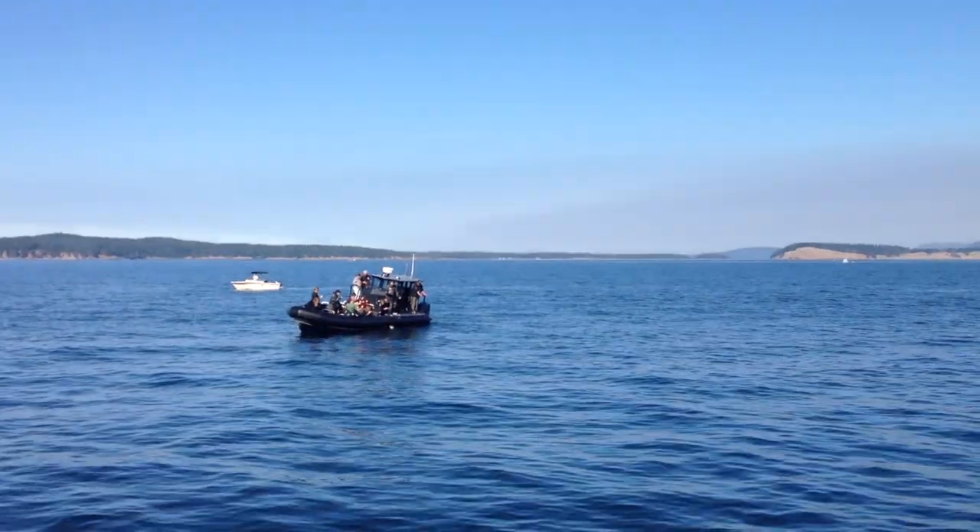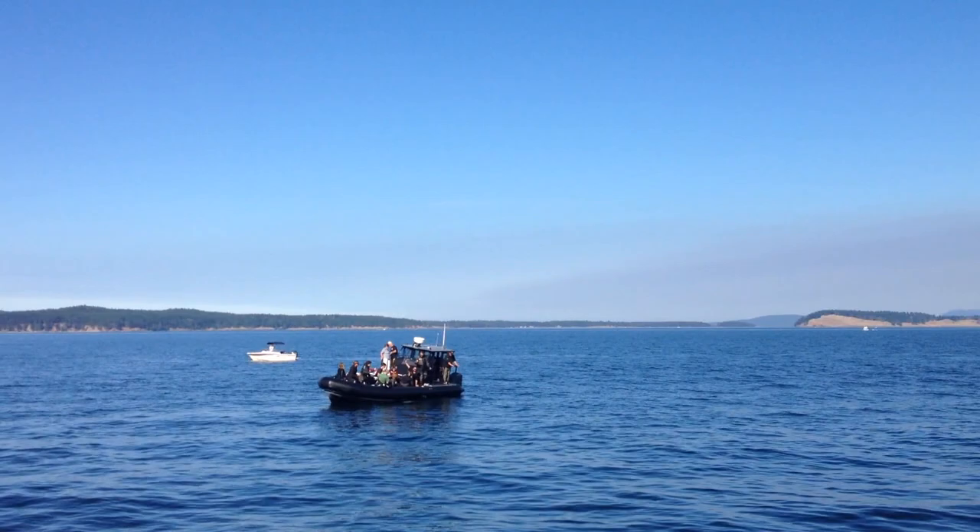Hey, come on now. If you were a seal, that looks a lot like a floating island. Come on, I'm just saying. That looks like living, yeah. That's a pretty good option right now.